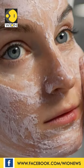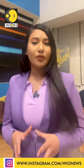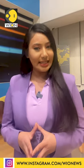Now exfoliate your skin with a mild scrub that contains activated charcoal. This will help you unclog your pores, remove deeper impurities and dead skin cells too.